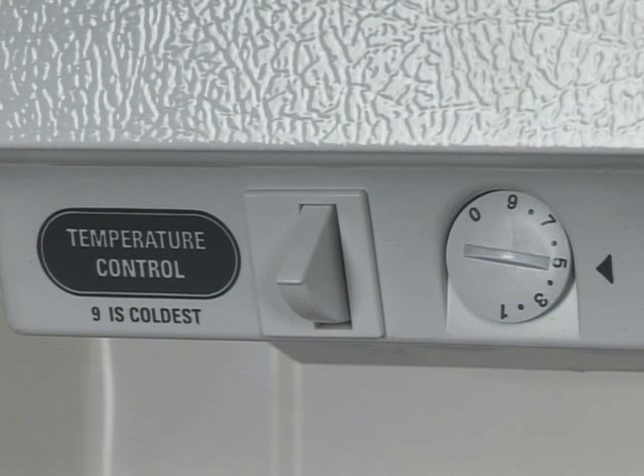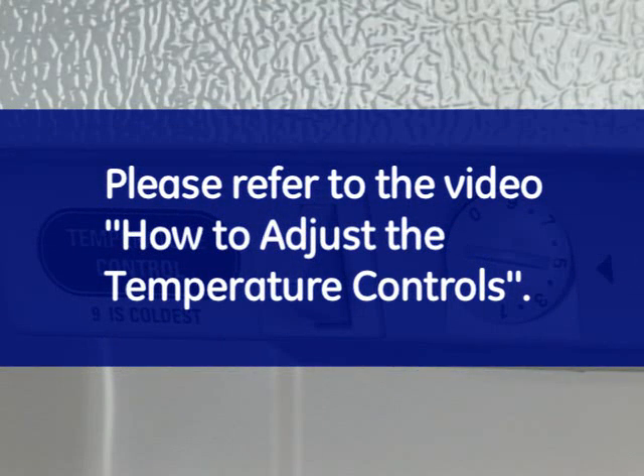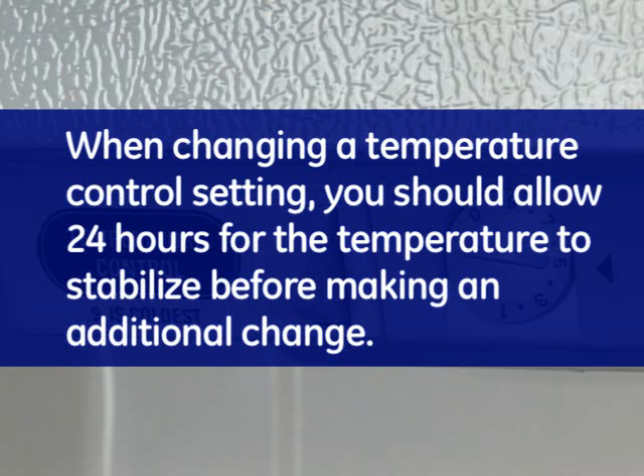If after moving the items to another location you find that items are still freezing, then adjust the cold control to a warmer setting. Please refer to the video entitled 'How to Adjust the Temperature Controls.' When changing a temperature control setting, you should allow 24 hours for the temperature to stabilize before making an additional change.